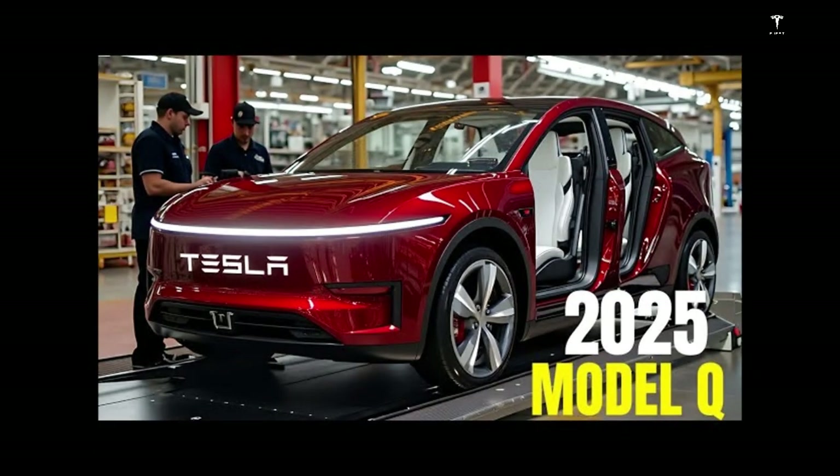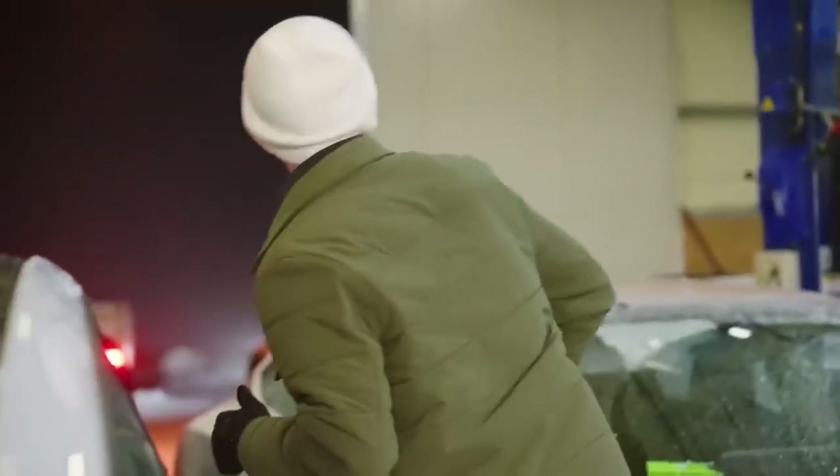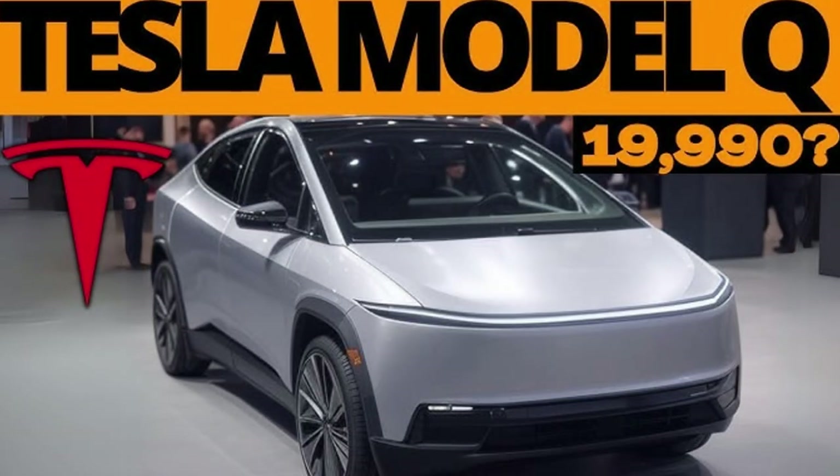The Model Q is a clear demonstration that it is possible to offer an affordable yet technologically advanced vehicle, showing that sustainable mobility can be for everyone — not just an economic elite. This democratization is also important for accelerating global decarbonization, because the more affordable electric vehicles there are on the streets, the greater the reduction in transportation-related emissions. The Tesla Model Q's role as a catalyst for change goes beyond the automobile, influencing infrastructure development, public policy, and the renewable energy market, creating an ecosystem that fosters sustainability.